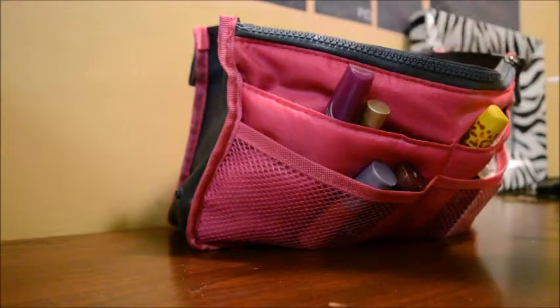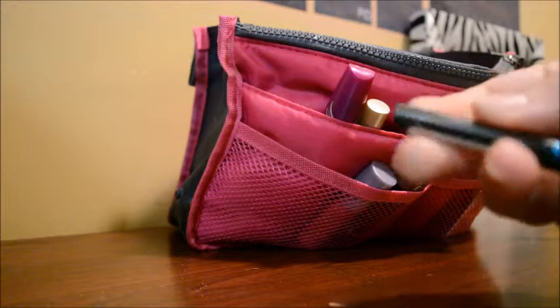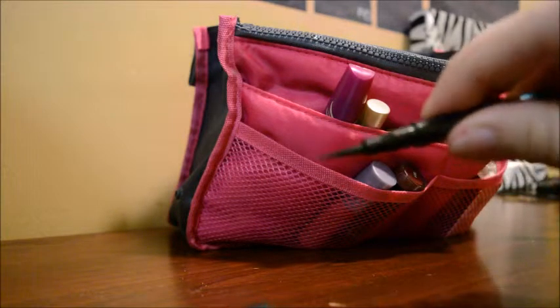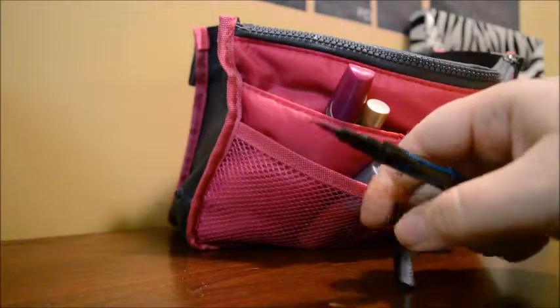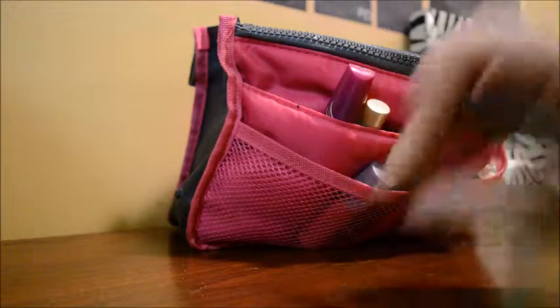I also have this for my eyeliner. This is Essence Superfine Eyeliner Pencil. I'm actually running out of it. I use it all the time. I got this from my Ipsy bag but you can purchase it online as well. I love it — it's really good for your eyes and it does that cat eye pretty good.